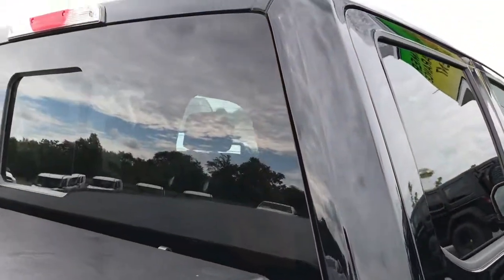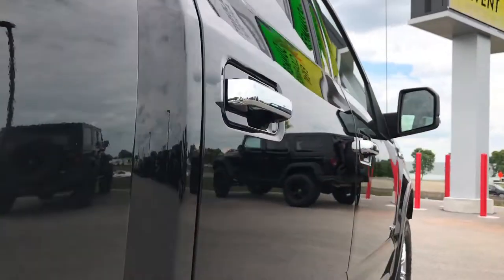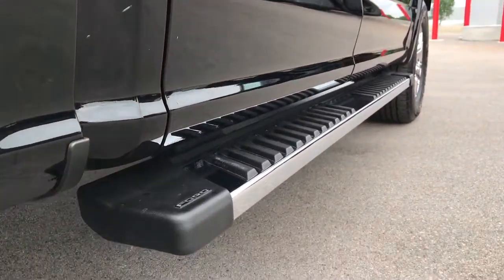A lot of these trucks are out of state, so if you are out of state, you can have the confidence that you're dealing with the right place, with the right truck, with the right people.